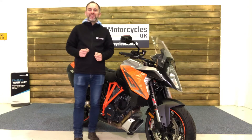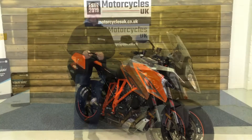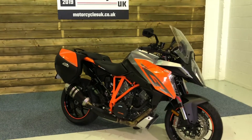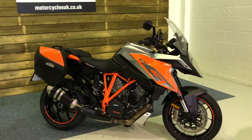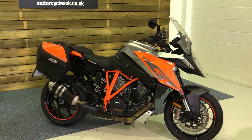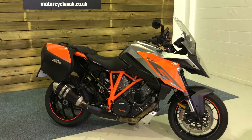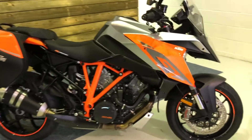Hi and welcome to Motorcycles UK. Today I'm going to show you a short video on one of our favourite motorcycles here at MC UK, the KTM 1290 Super Duke GT. This is a 2017 bike on a 67 plate with just 6,281 miles, one owner from new and a full service history.